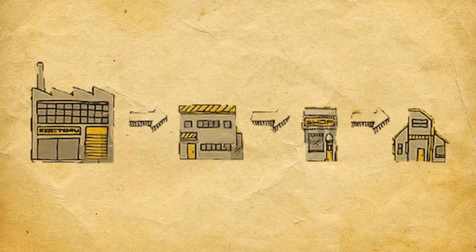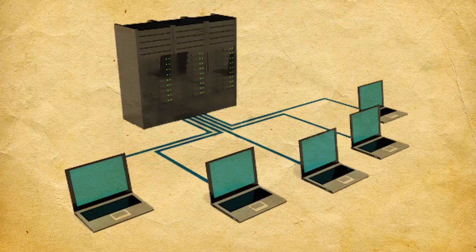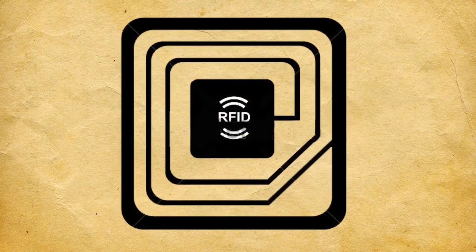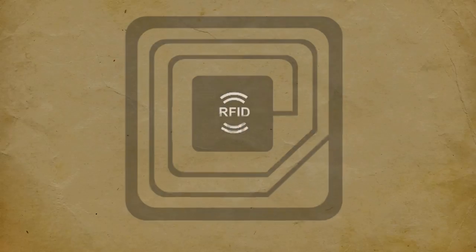Now everyone knows where everything is and everything goes. As the pallet passes through the supply chain, information about the pallet was added to a computer tracking system. The tracking system helps eliminate errors and ensures quality. Thanks for listening and I hope you learned something about RFID technology.